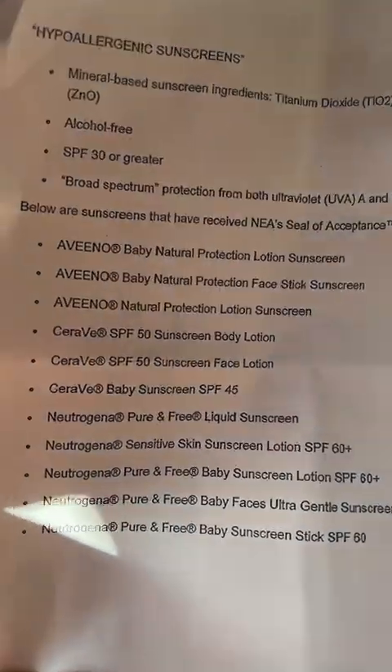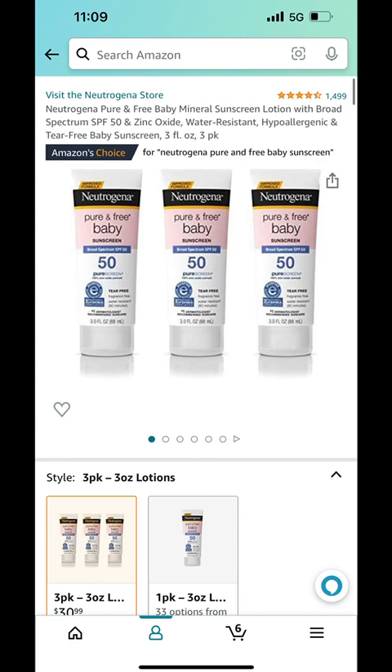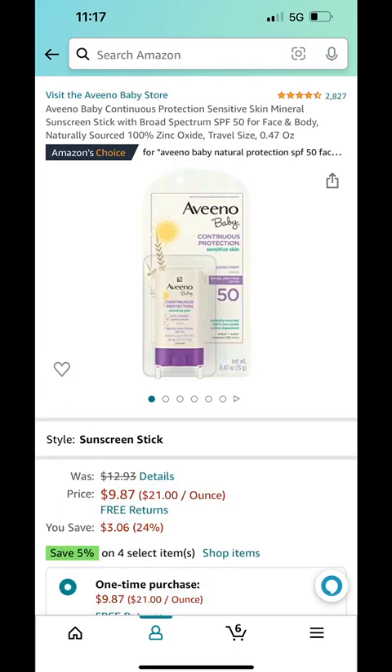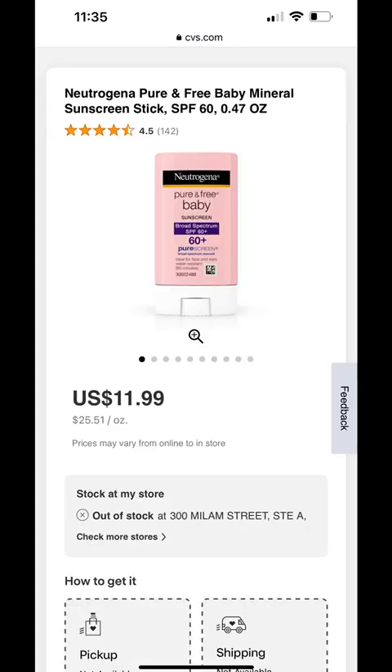Here is a list of recommended sunscreen products. For baby use, it has to be alcohol-free, SPF 30 or over. It has to be mineral-based ingredients like zinc oxide, and it needs to be broad spectrum so it can protect against both UVA and UVB.